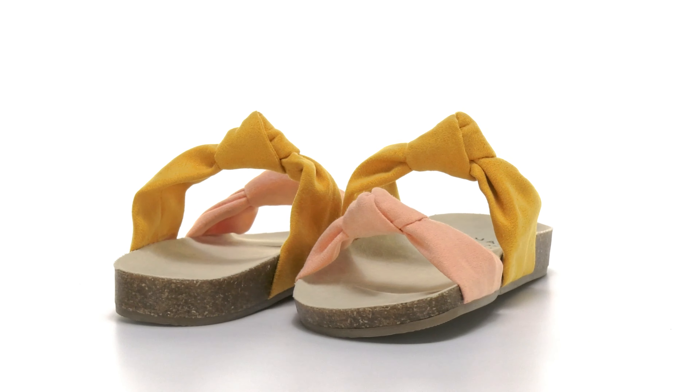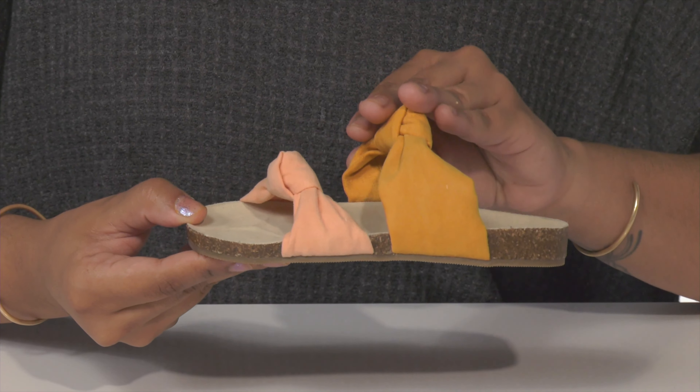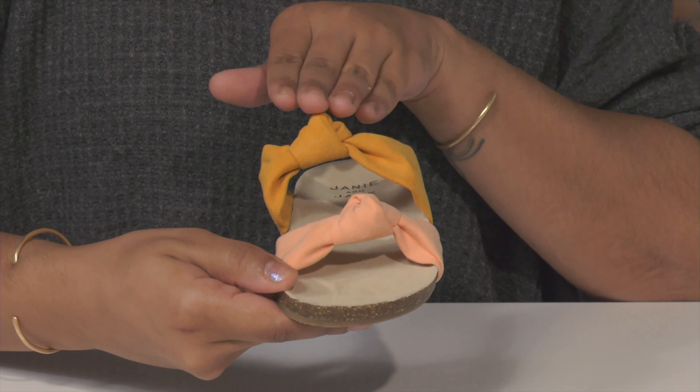Keep your kid on trend with these slides by Janie and Jack. Two adorable textile straps softly and safely lock your child's foot into place with a cute knot design.